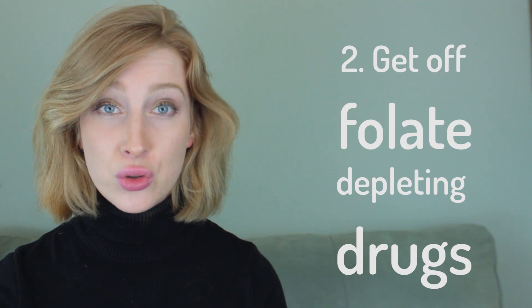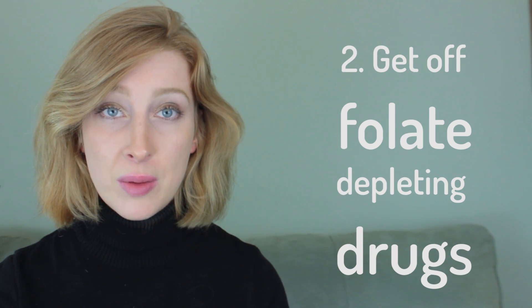Number 2: Get off any folate-depleting drugs, such as birth control, methotrexate, Prilosec, Prevacid, Tums, and other antacids.